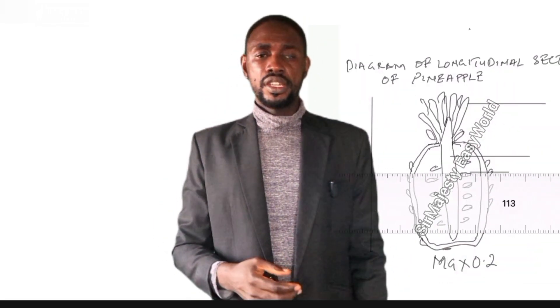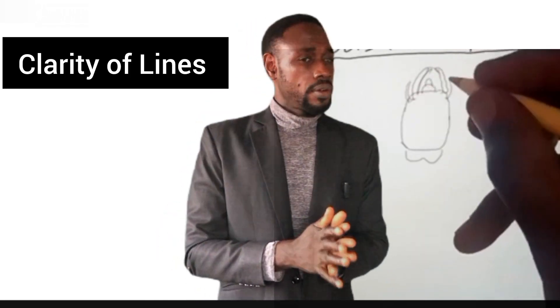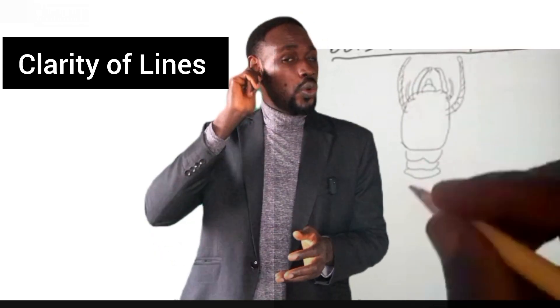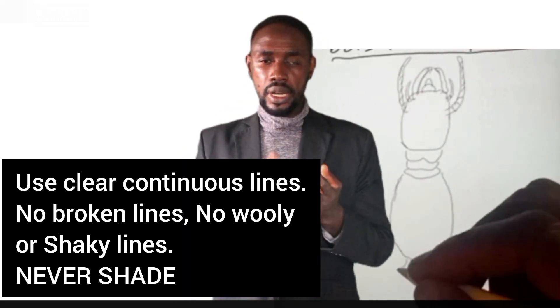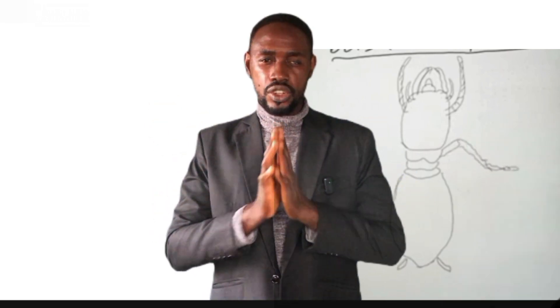Number three for quality drawing: clarity of lines. You have to use clear, continuous lines. No woolly, shaky, or broken lines. No shading of any kind. Messy lines will attract a deduction of one mark.